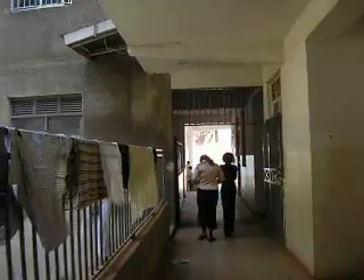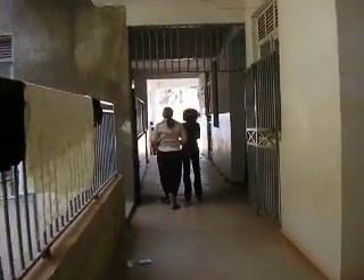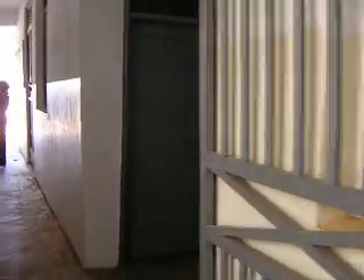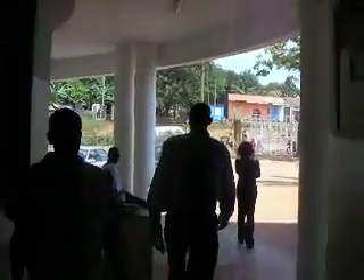A nice view of the dorms. There are some little shops with snacks and different things here. Approaching the street out there, there's a wall around the whole building with a gate and a guard, so it's actually a very secure area.